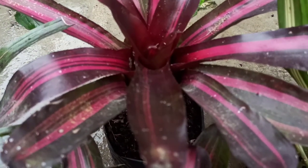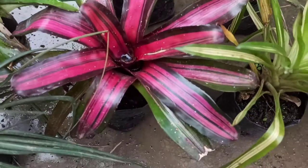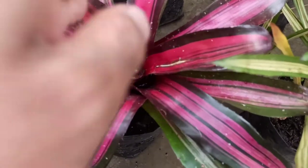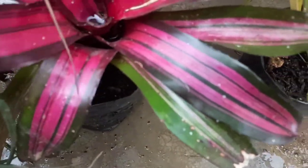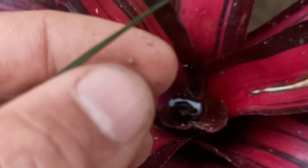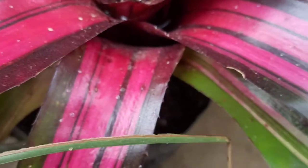Generally, bromeliad varieties are carefree and less bothered by pests, but the two pests I have witnessed in my cultivation are: when the plant is extremely dry, it may get scale infestations. Scale infestations can be controlled by wiping the leaves with cloth soaked in alcohol or some volatile oils. Spraying insecticide mixed with oil also gives good results.